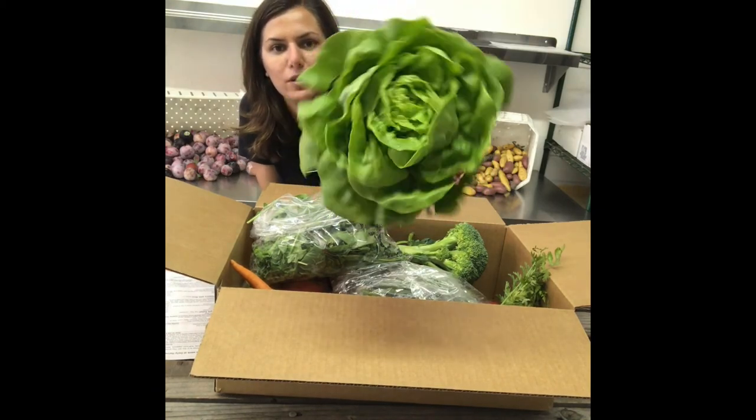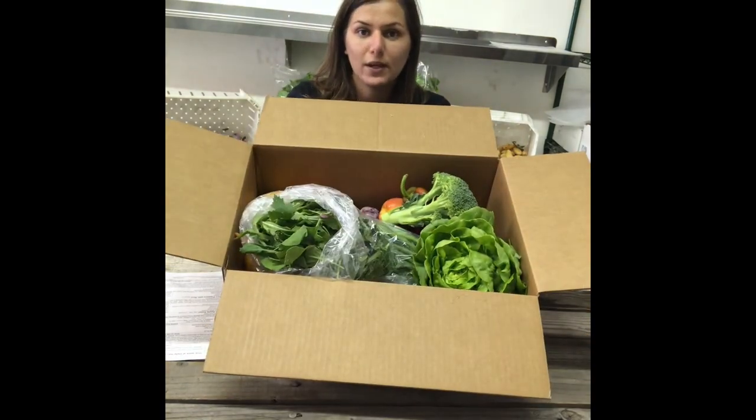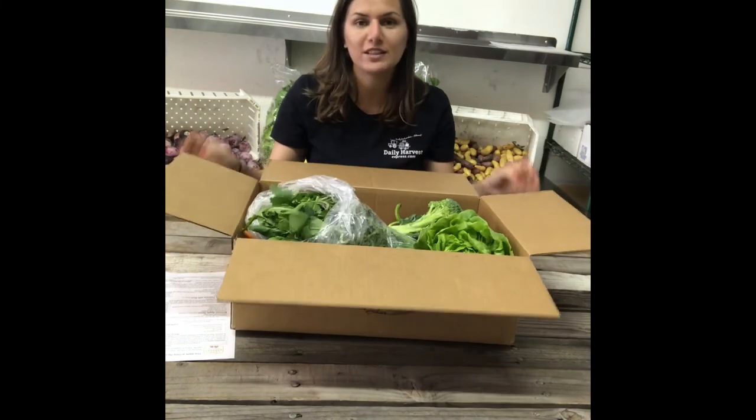Last but not least — look how beautiful that is. So that's what is in your farm box this week, just in case you haven't got it at home. I hope you're excited and pick up some great recipes with it.